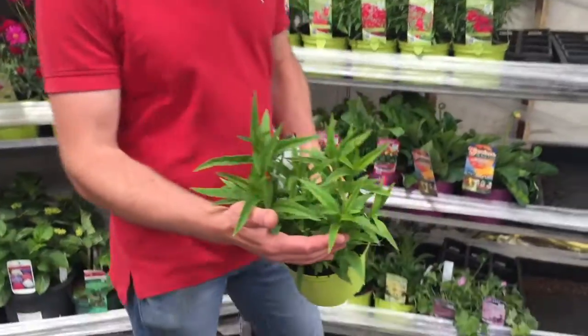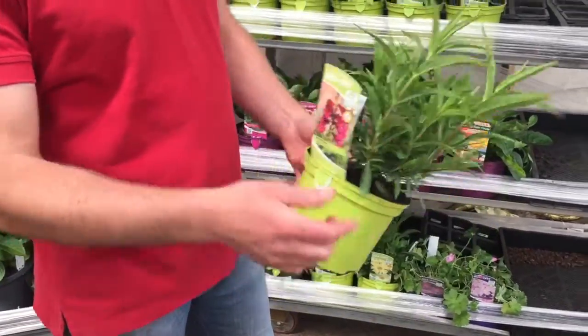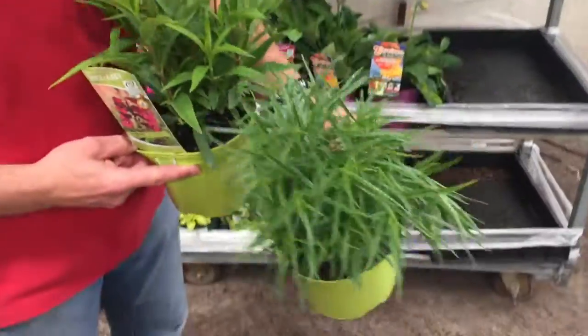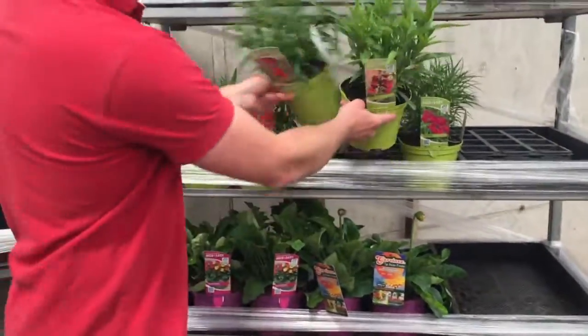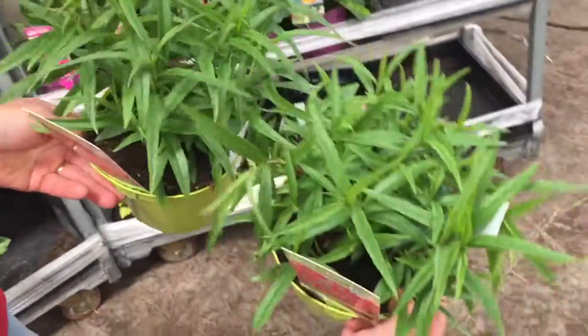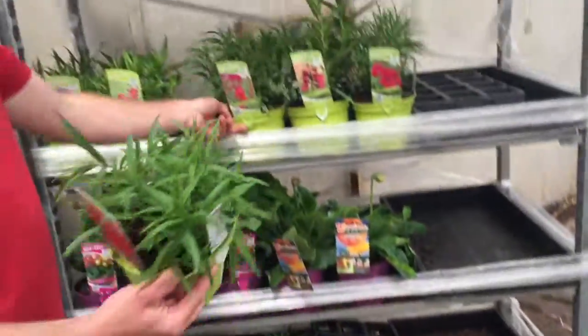All this year's penstemums have just made it onto the list — these are nice full plants. We've got the likes of Rich Ruby, we've got the nice fine-leafed version which is Evelyn, with a lovely color to the flower. We've got some nice reds in Garnet and in Schoenholzeri, and you can see they've also got good foliage on those.